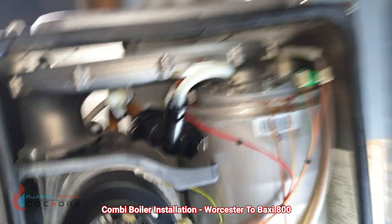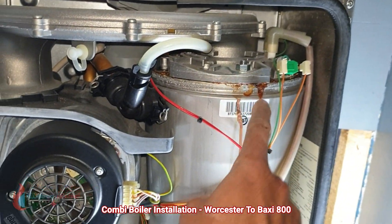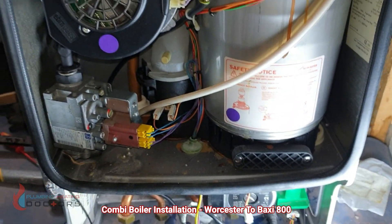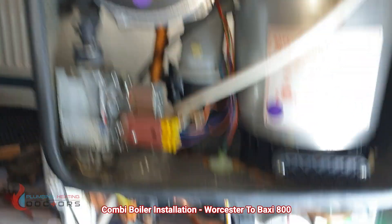I think they have sorted it in the latest boiler — I'm not sure, I don't really fit Worcester. As you can see, the boiler was leaking, the seals were leaking, and they said it had been serviced every year. I'm not sure how great the service was.